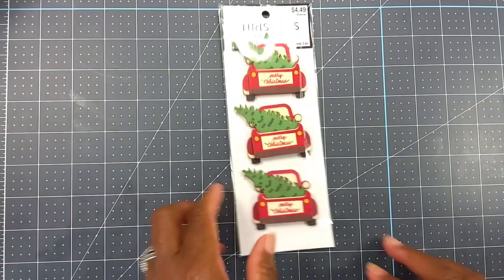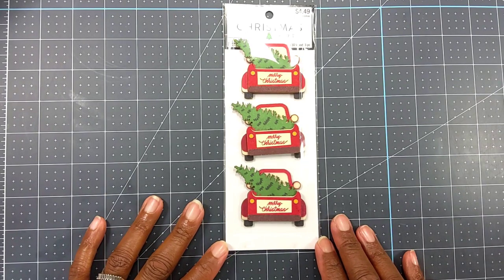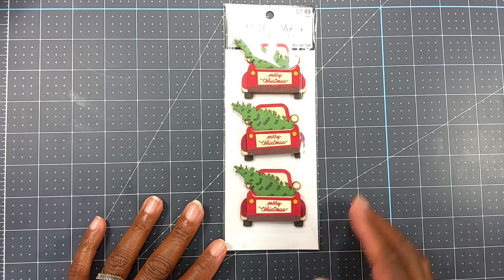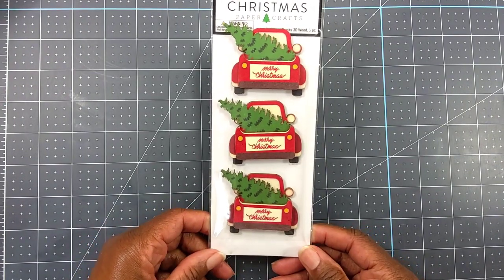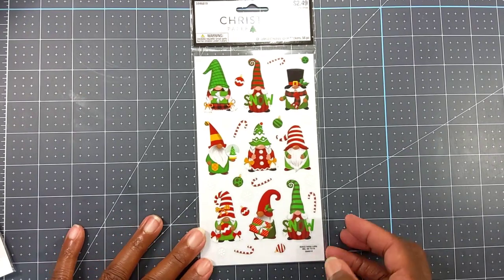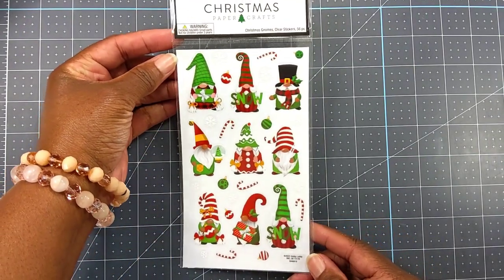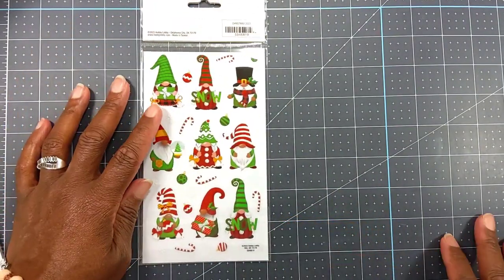Christmas is 50% off this week at Hobby Lobby, but fall is still 40% off — go figure. I picked up these little wood red truck stickers. They were $4.49 half off and you get three of them. Nice for Christmas crafting. I also got these gnome stickers, which were regularly $2.49 — 50% off — and you get 56 stickers. I think they'll go great with a gnome kit I picked up from Home Shopping Network during craft day.